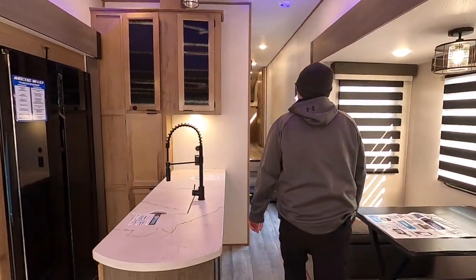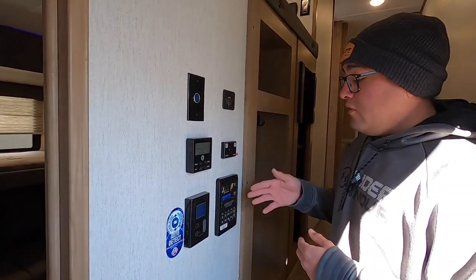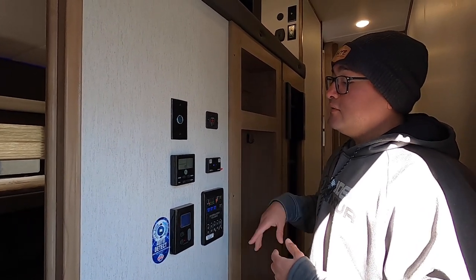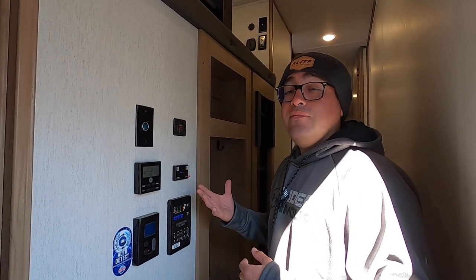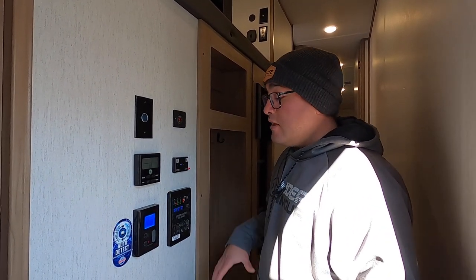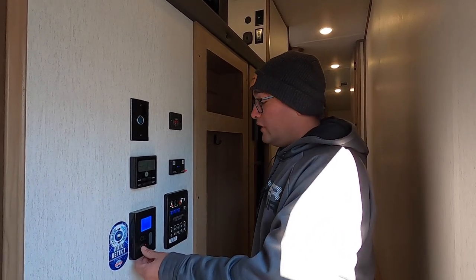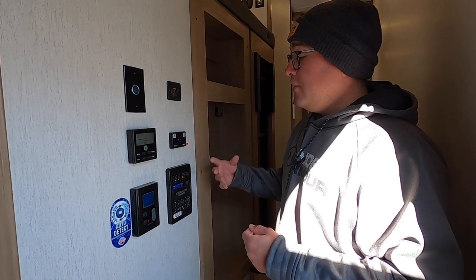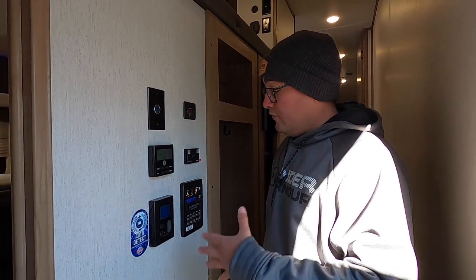Coming up to the front of the coach, all your controls are conveniently located right here at the entrance. You can operate the awning and all four slides. This is your voltage meter to see where your battery is. This is the thermostat for the main AC and furnace. There's the radio, which is a Bluetooth receiver — zone one for inside, zone two for outside. We also have the tankless water heater thermostat here. This is a backlit panel and you can see exactly where all your tanks are — you want to dump those at two-thirds. You don't have to press and hold as with other panels, making life really easy in regard to your tanks.